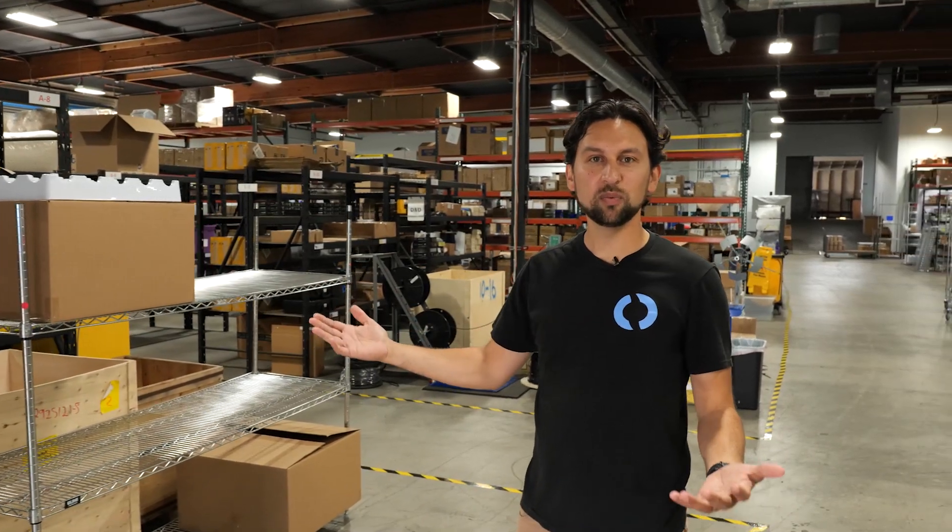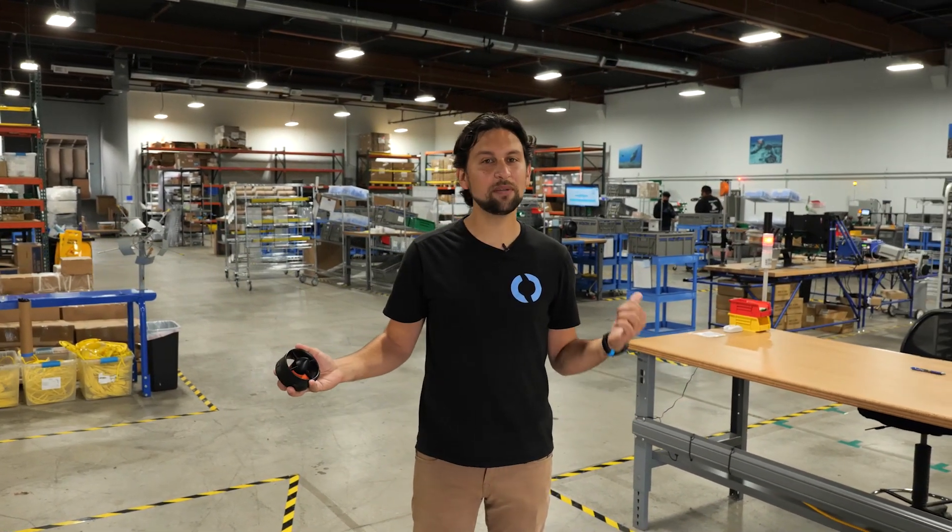Off to my right here is our shipping area, where we store our finished goods and we pack up orders and ship them out to you every day. One of our first and most important products is our underwater thruster, like this T200 here. Behind me here is our thruster production line. Let's go take a look.